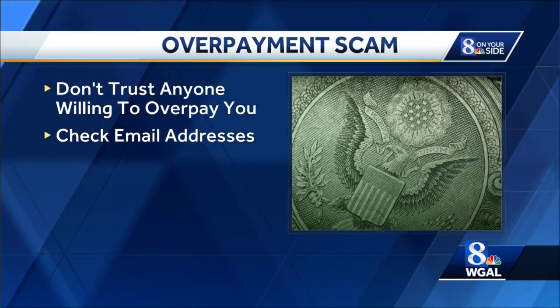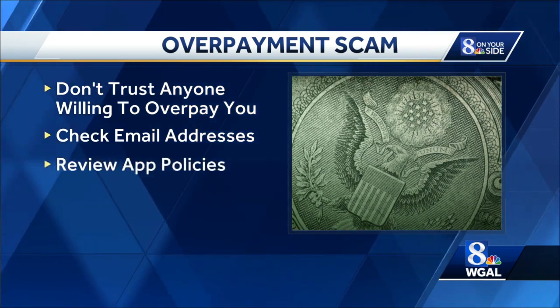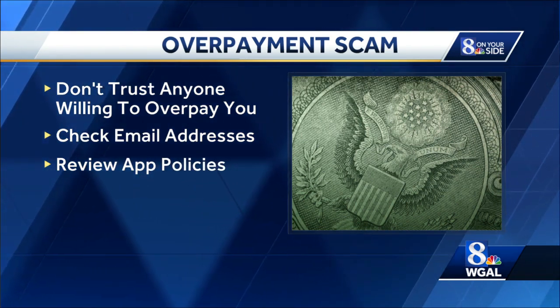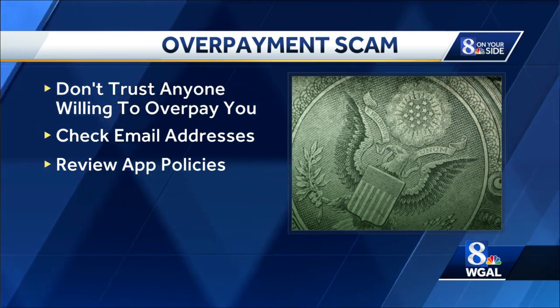Get to know payment app policies before you use them. If someone claims you need a business account to accept payments, check the app's official website for customer contact information to find out if that claim is really true. Scammers often make up fake policies just to trick their victims.